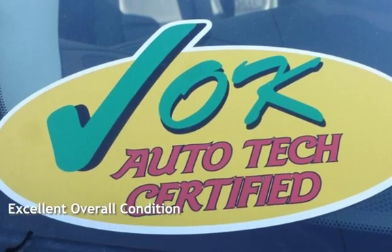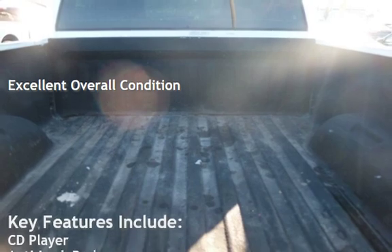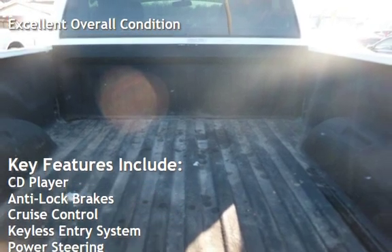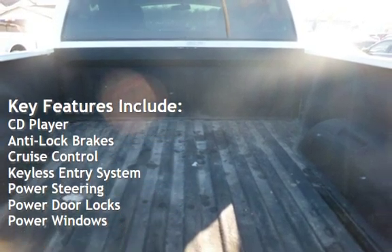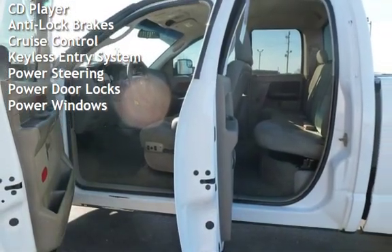This vehicle is in excellent overall condition. Key features include CD player, anti-lock brakes, cruise control, keyless entry, power steering, power door locks, and power windows.